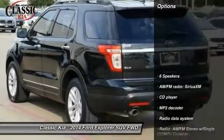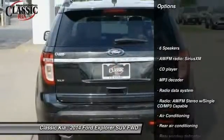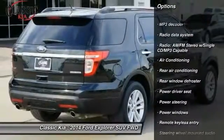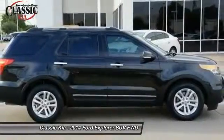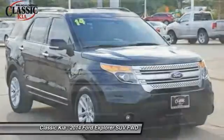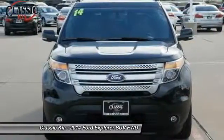Here are some of this vehicle's great options: traction control, power passenger seat, dual airbags, air conditioning, power steering, alloy wheels, four-wheel disc brakes, AM FM CD MP3 radio, security system, and electronic stability control.